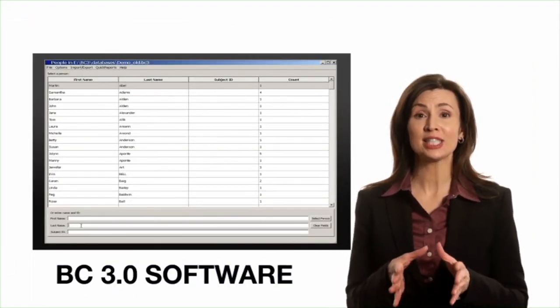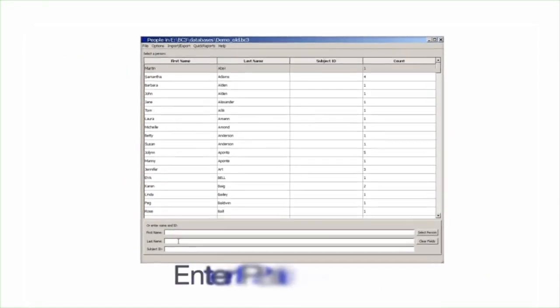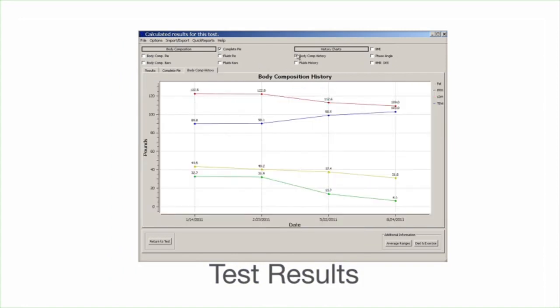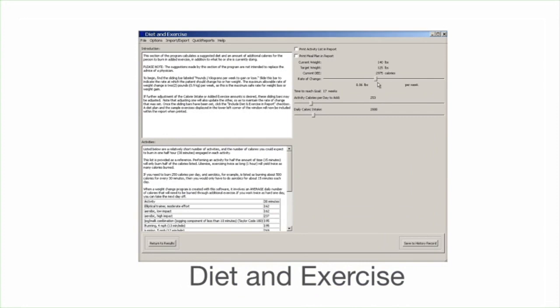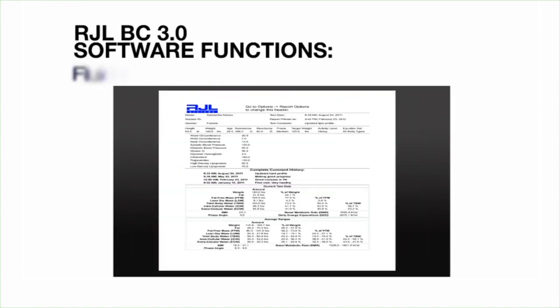There are several functions that the BC software offers for the professional, which will allow you to accurately pinpoint and analyze the patient's body composition, and then use those results to create diet and exercise plans that are right for your patients. The software helps manage weight and muscle fluctuation by computing BMI and assessing overall health via body composition measurements, fluid status, and phase angle. Please refer to the manual accompanied with this DVD for more information about the BIA's BC software.